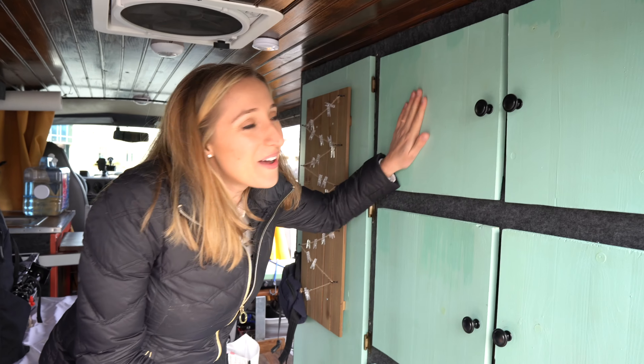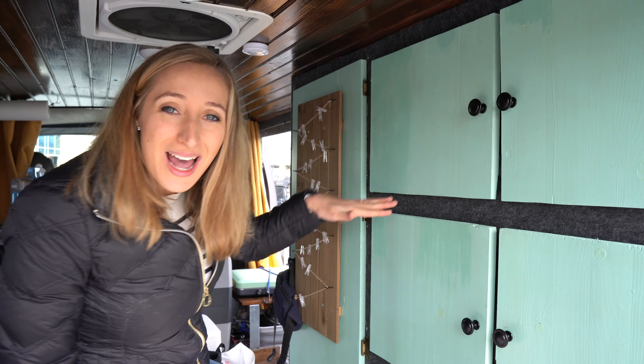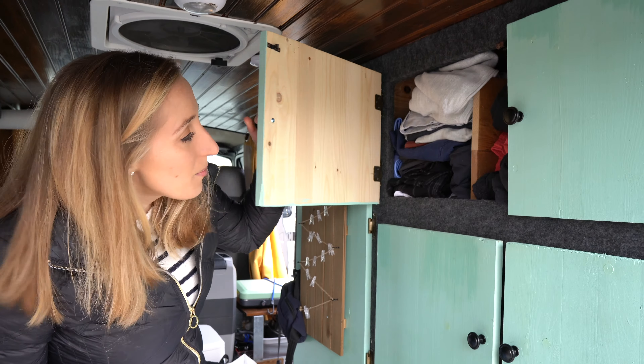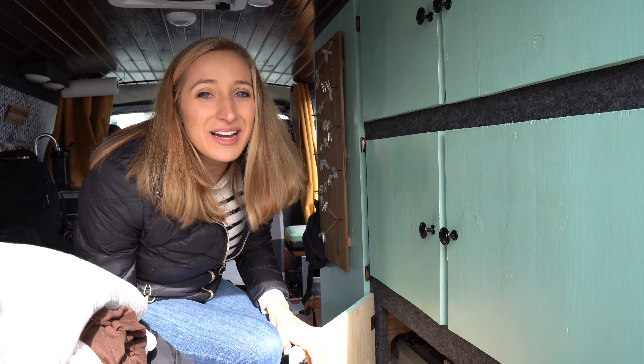It may not look very pretty but it's functional. We've got these really fun turquoise — maybe sea foam green — cabinets here that open up where we've got all of our clothing. And this is our garage: really exciting — we've got a toolbox, and that's about it, because not a lot fits right there.